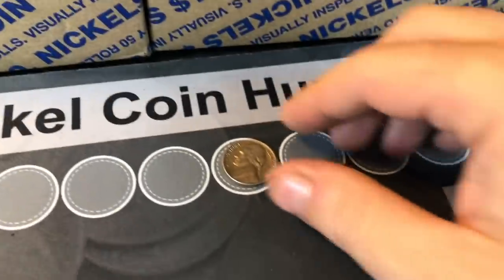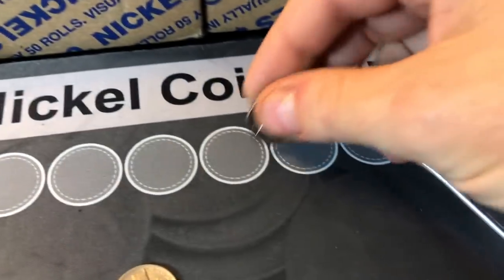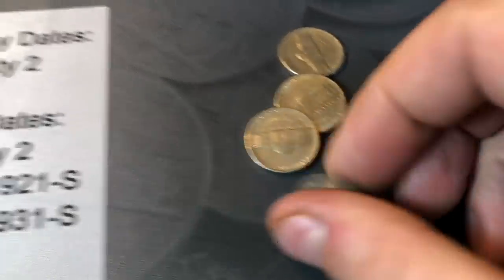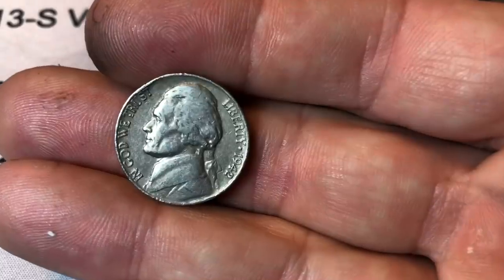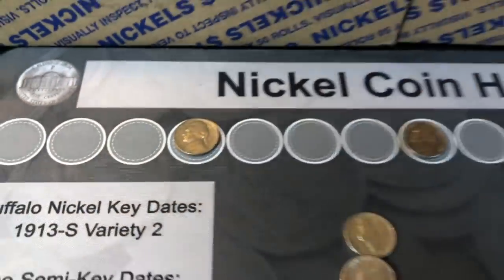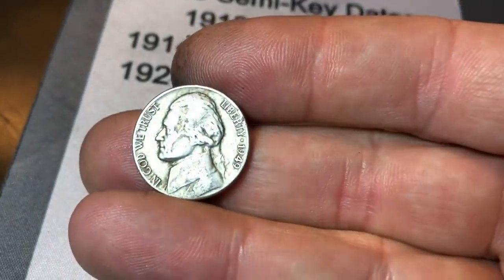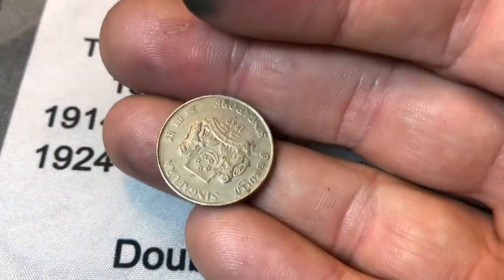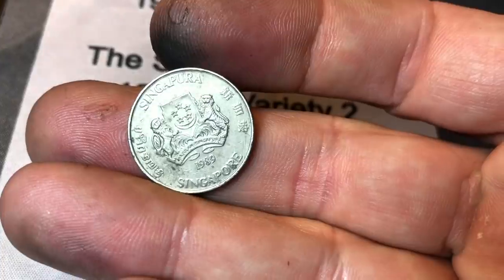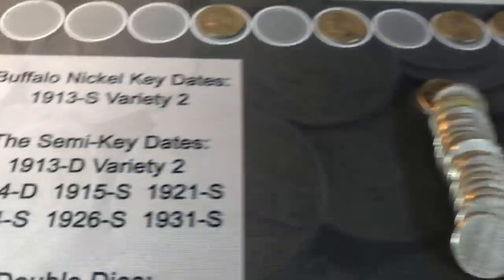Roll number three — just finished pulling out this beautiful 1954 Philadelphia, and towards the back of the roll a 1942 Philadelphia, the transition year before they made the war nickels. Good find — two finds early on. Roll 10, got ourselves a 1949 out of Philly. Roll number 15, we have a find — and check this one out: 20 cents out of Singapore, 1989. First foreign find out of the box.